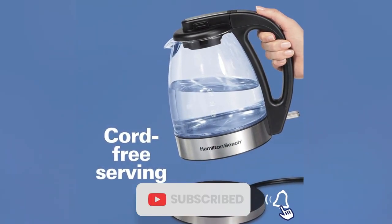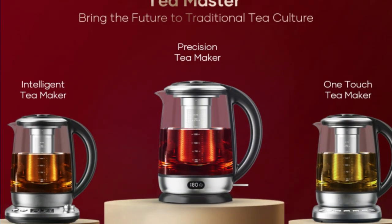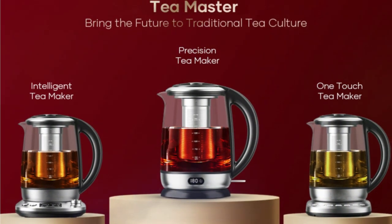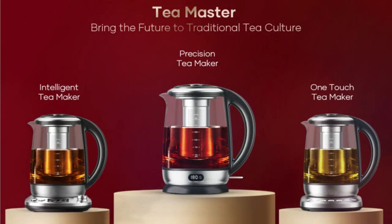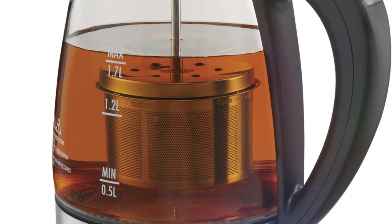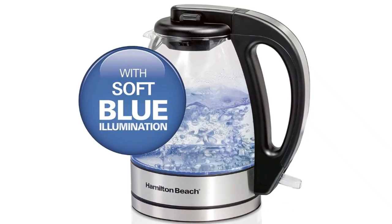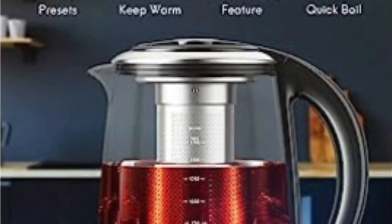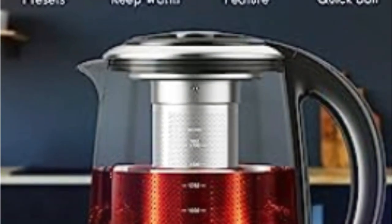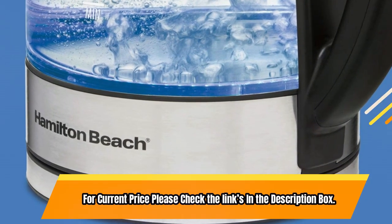This electric kettle has six temperature settings that are ideal for making delicate green, white, oolong, and black teas, as well as French press coffee and hot cocoa. The automatic shut-off feature with boil-dry protection prevents the kettle from overheating and causing damage. The glass kettle is removable from the base, making it easy to serve and refill. For current price, please check the links in the description box.